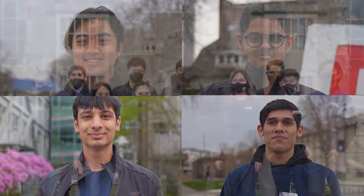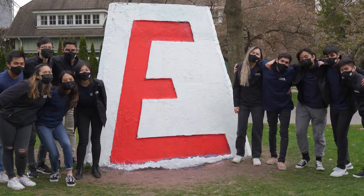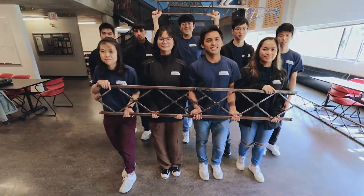We are the UBC Steel Bridge Science Team. With over 50 students working together to protect, connect, and restore the local habitat, today we will present the 1-to-10 scale model of our wildlife crossing design, spanning the Autoroute du Québec.